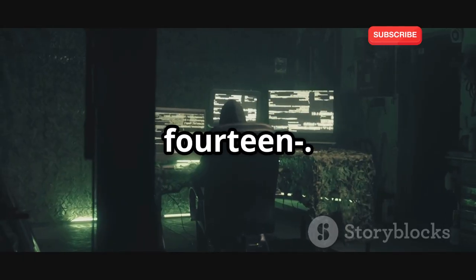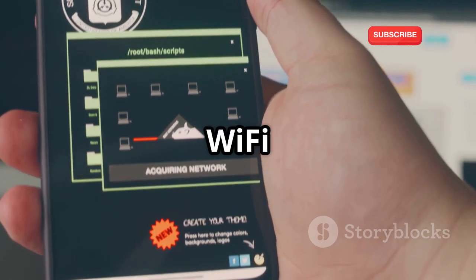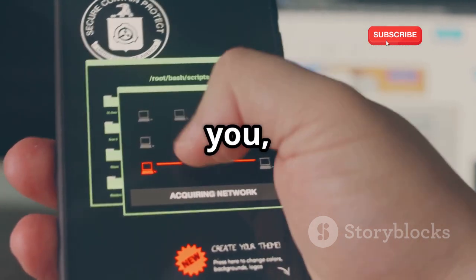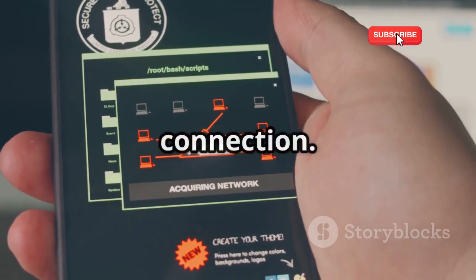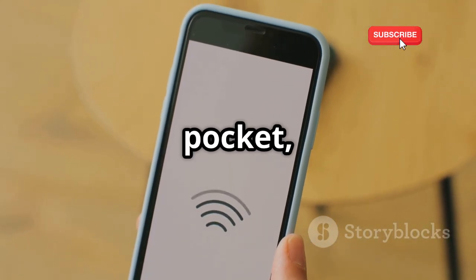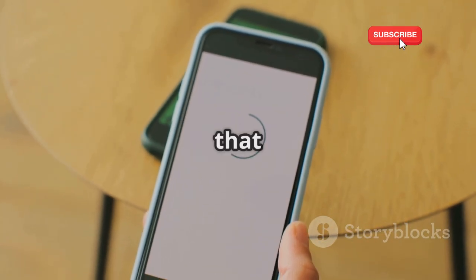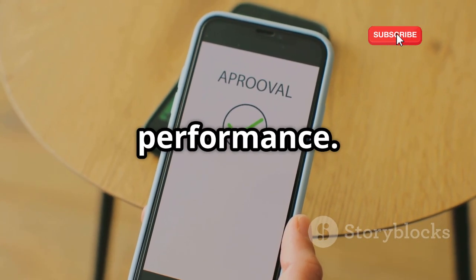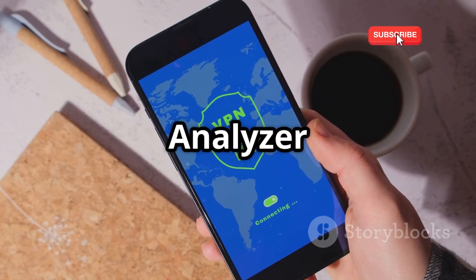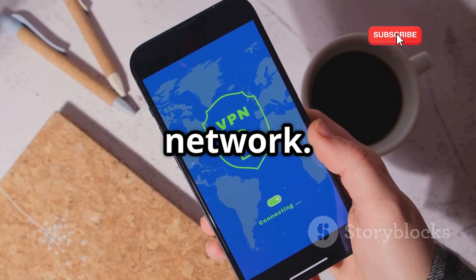Wi-Fi Analyzer helps you visualize and analyze Wi-Fi networks around you, identifying potential issues that might be affecting your connection. It's like having a Wi-Fi expert in your pocket, providing insights into signal strength, channel interference, and other factors that can impact your network performance. Whether you're optimizing your home Wi-Fi or troubleshooting connectivity issues, Wi-Fi Analyzer is a valuable tool for anyone who wants to get the most out of their wireless network.